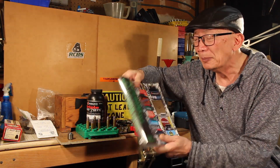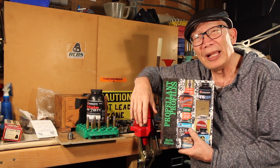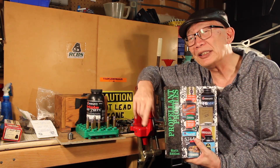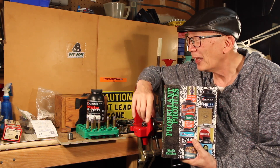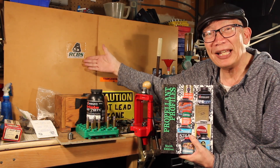I'll tell you how this book came to my possession. Doug, my friend and mentor who actually started me in reloading, decided he wanted to take a trip up to Oroville, California to visit RCBS.